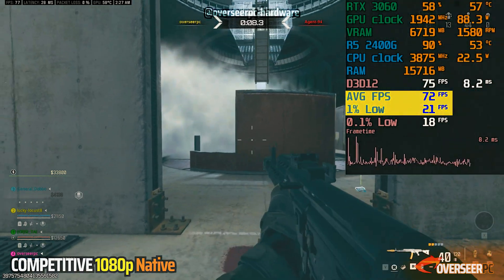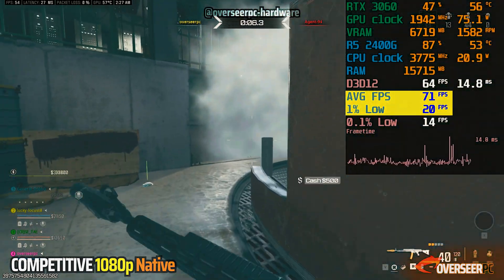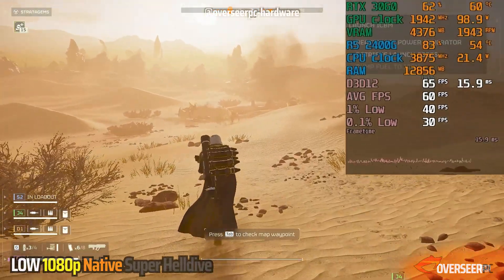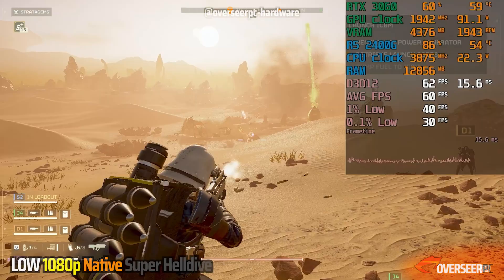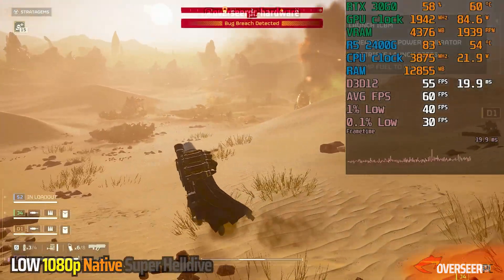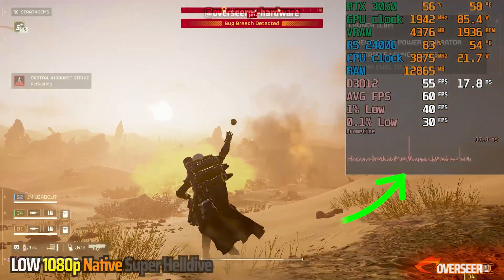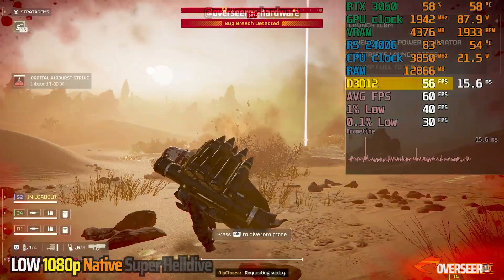We're able to bring those FPS a little bit higher, but the lows and stuttering are still present. In Helldivers 2, it's quite different compared to our training rounds test. The stuttering is still there with a lot of micro stutters. We've got about 50 FPS with lows around 39, even with multiple effects on screen.